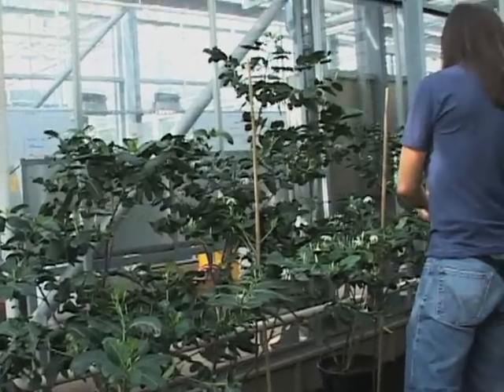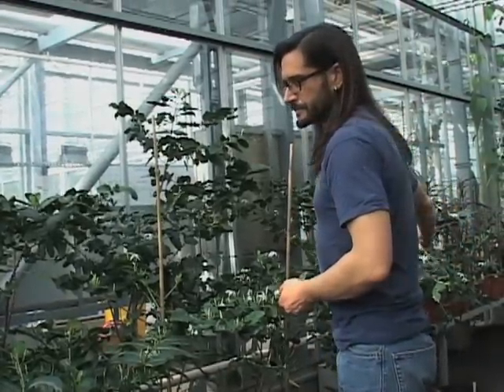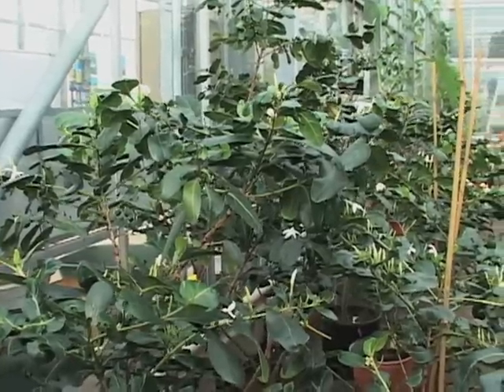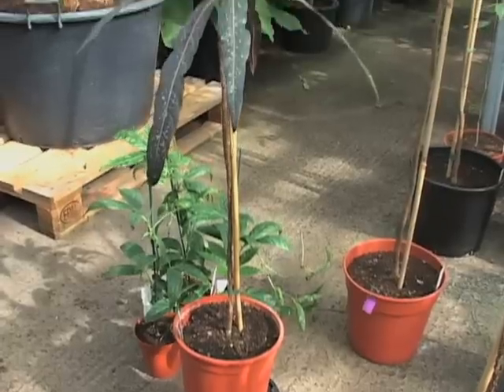As a student, he figured out how to hand-pollinate this wild coffee plant, once thought to be extinct. There now are dozens of these plants at Kew, and Magdalena and his colleagues are working to create the conditions to return it to Rodriguez, the island in the Indian Ocean it came from.